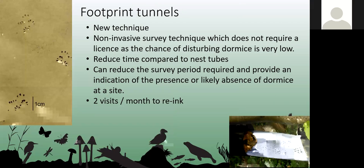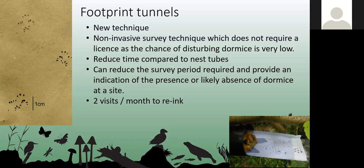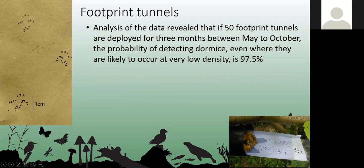Footprint tunnels are a relatively new technique — dating from around 2014. Fifty tunnels are deployed with an ink pad baited to attract dormice, and any footprints left are identified. They require more frequent visits than nest tubes to re-ink the pads, but they can detect dormice with 97.5% certainty if deployed for three months from May to October, with six visits — visiting twice a month.